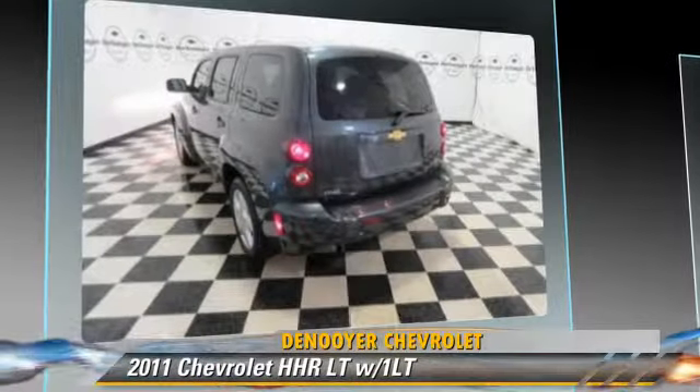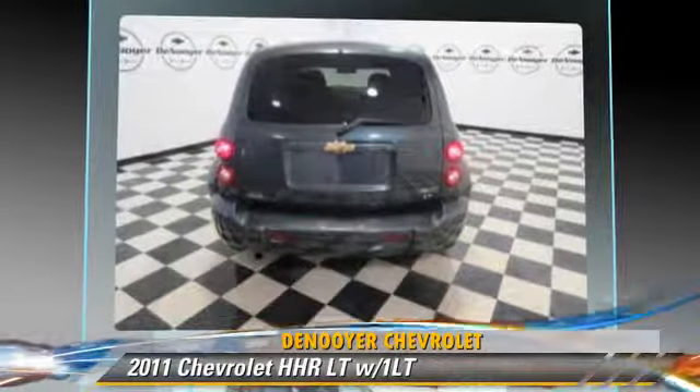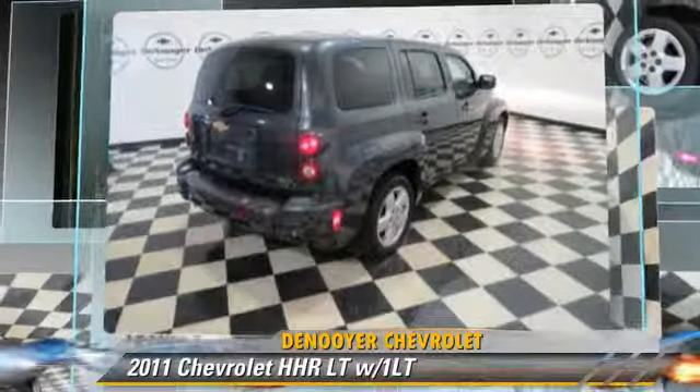Comfort and convenience features include powered door locks, navigation system, and satellite radio. Give us a call to schedule your test drive today.